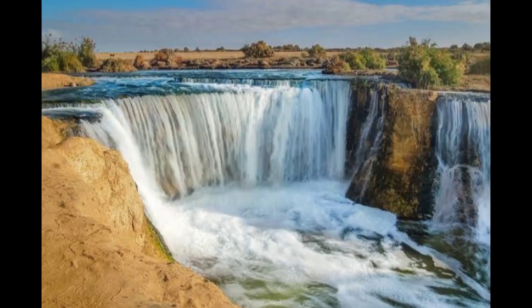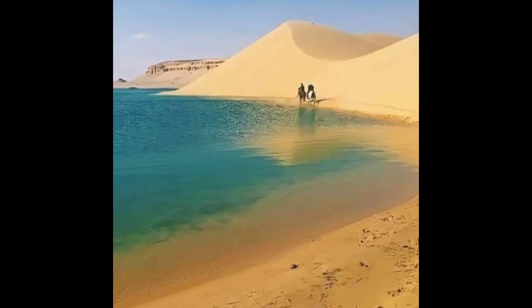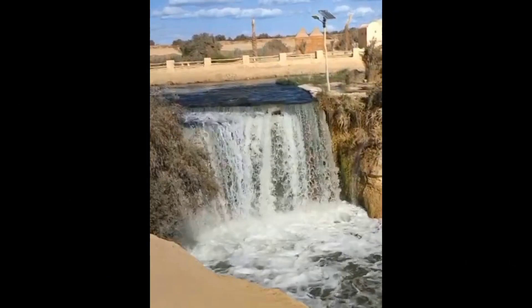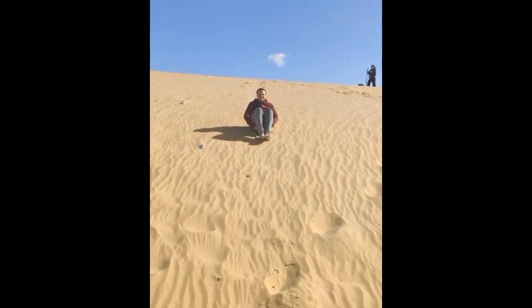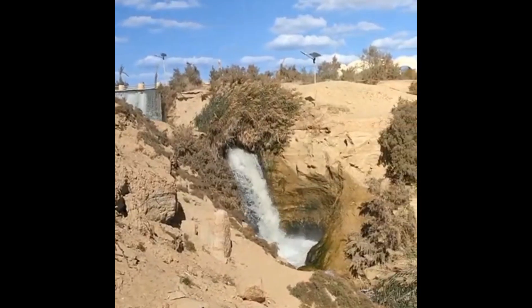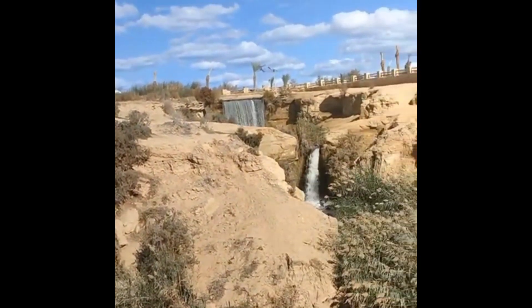Wadi El Ryan Reserve and Falls is one of the most wonderful tourist places in Fayyum, distinguished by its integrated desert environment, including sand dunes, natural springs, wide water bodies, and a quiet lakes area free of pollution. What increases the beauty of the view is the presence of waterfalls that connect the upper lake and the lower lake in a wonderful painting.